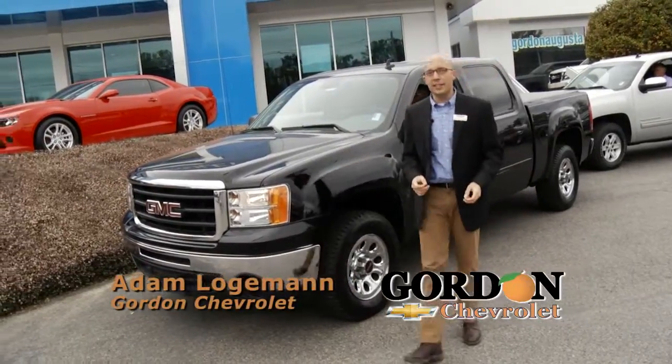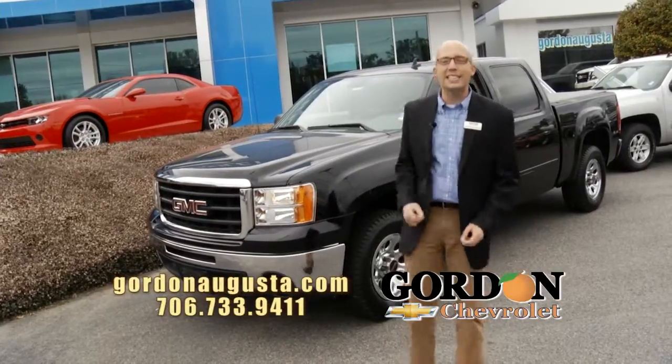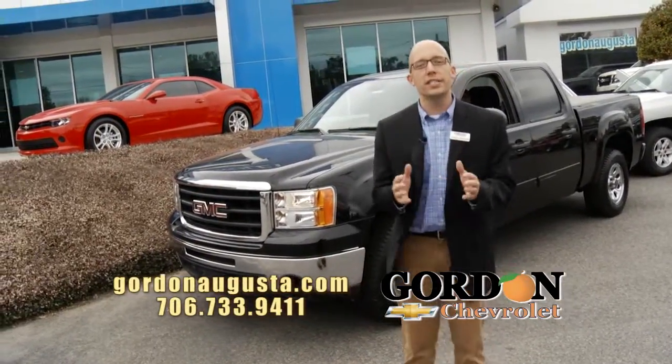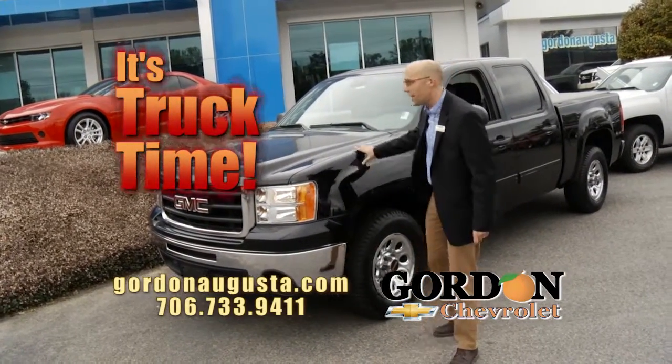We're back at Gordon Chevrolet and let me tell you something, finding a good pre-owned truck is not easy at Gordon Chevrolet right now. One of our best selections in years. They are coming and going fast, but I'm going to show you four that really catch your eye. Check this out.